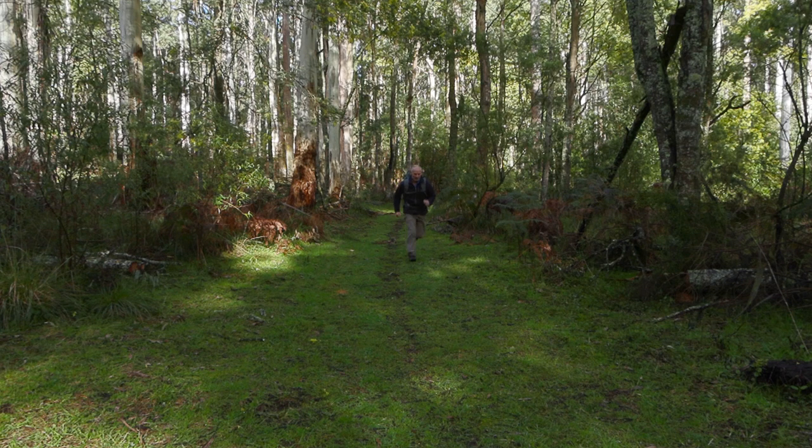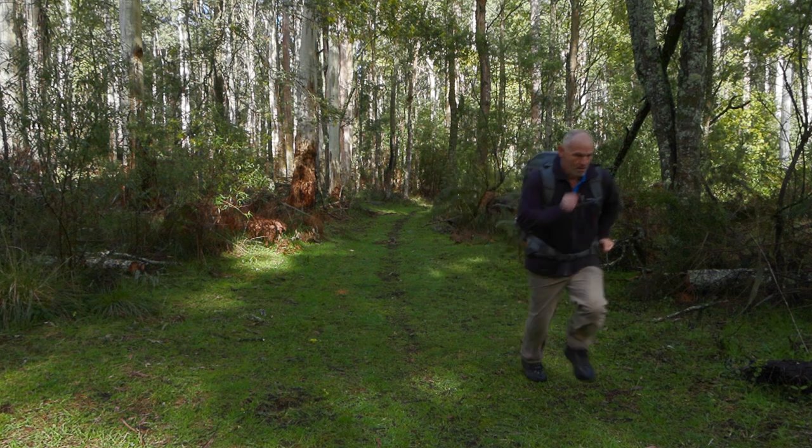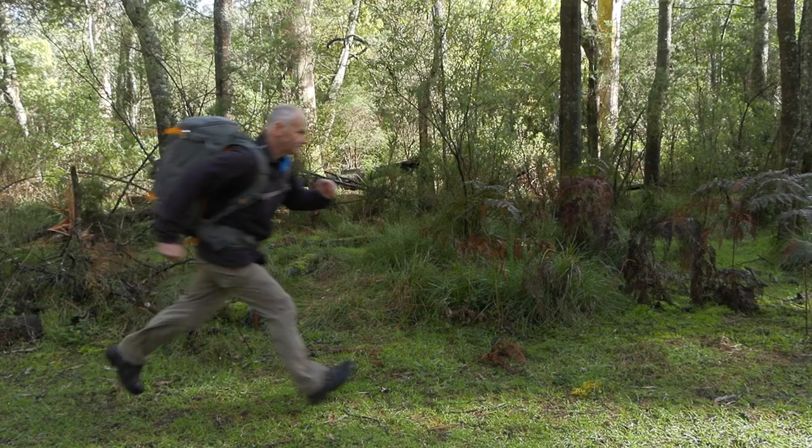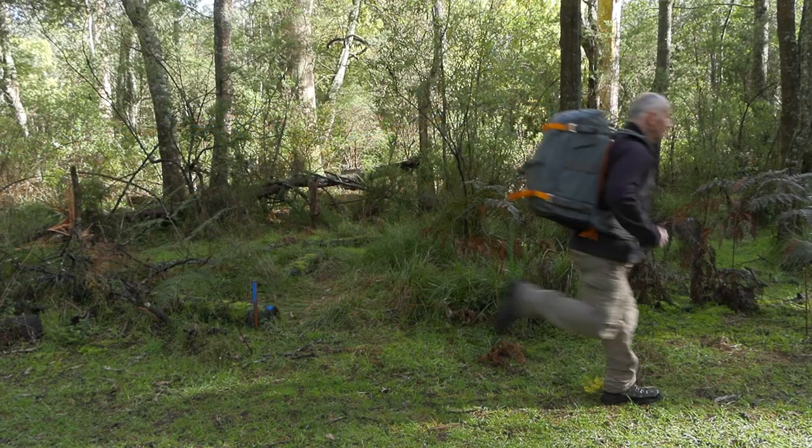For photographing and filming wildlife, I need a backpack that's tough, versatile and comfortable enough that I can wear all day. So I chose the Lowepro Whistler 450.